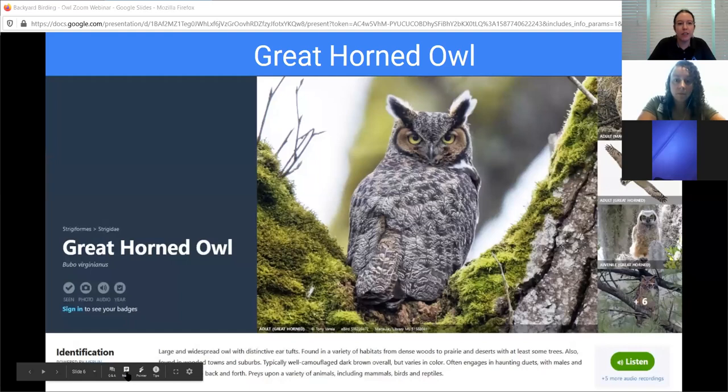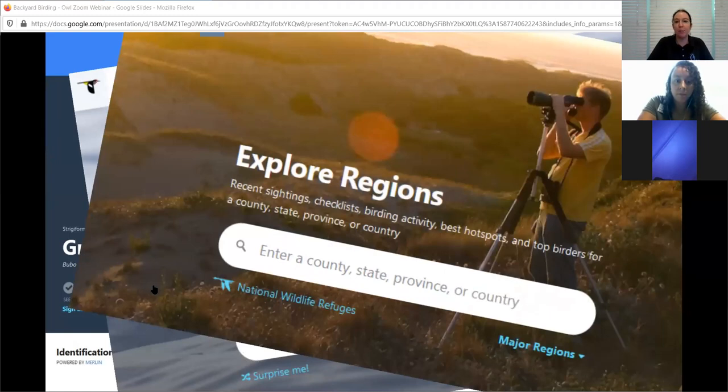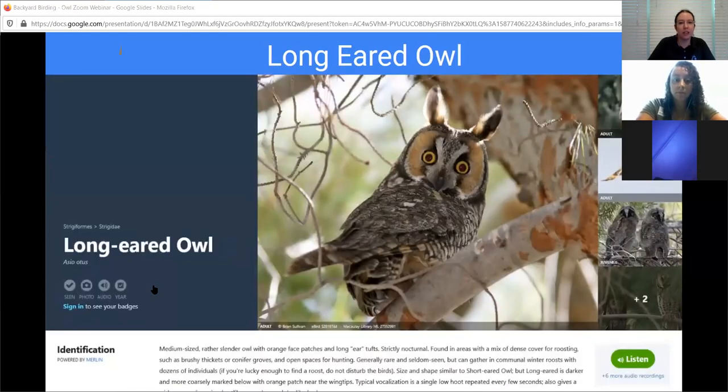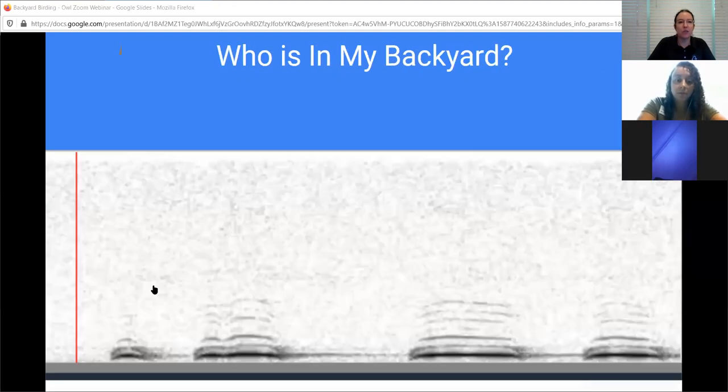We've heard sounds from a couple of different owls. We went to eBird and listened to all the different sounds - you can check it out by bird or even just by region. We've heard the great horned owl, the barn owl, the barred, the long-eared, the burrowing, and the eastern screech. Now - who is in my backyard? Guess in the chat room who you think it is.